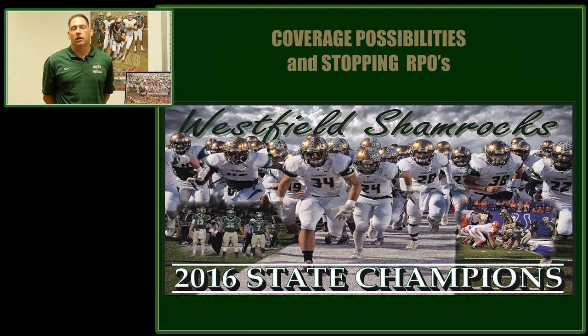We feel like our coverage concept has helped us a lot. One of the coverages that we're going to talk to you about today is 2-Wall. 2-Wall has helped us not only defend the run but create lots of takeaways. We lost a turnover battle one time in 14 games this year and we're positive that this defense has helped us. Let's look at some of the film.